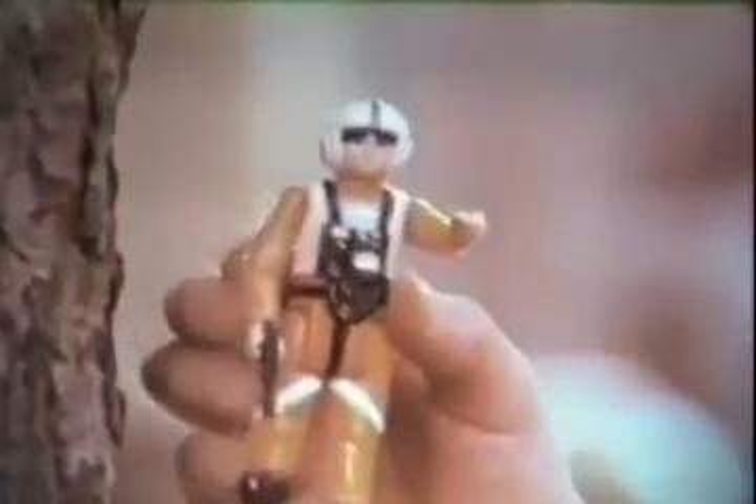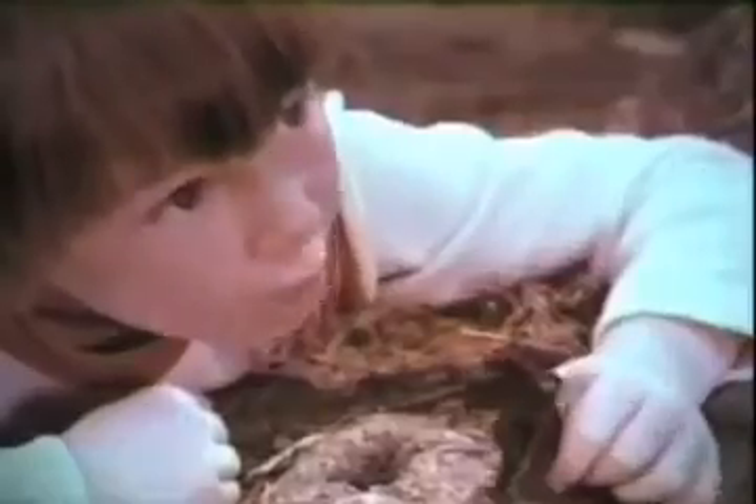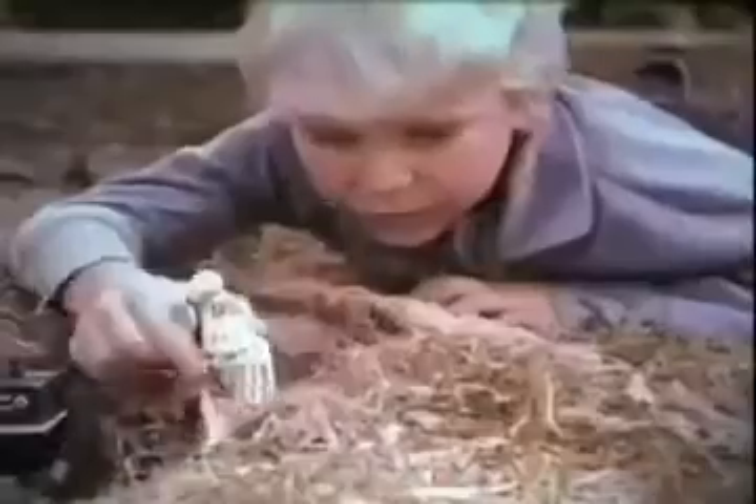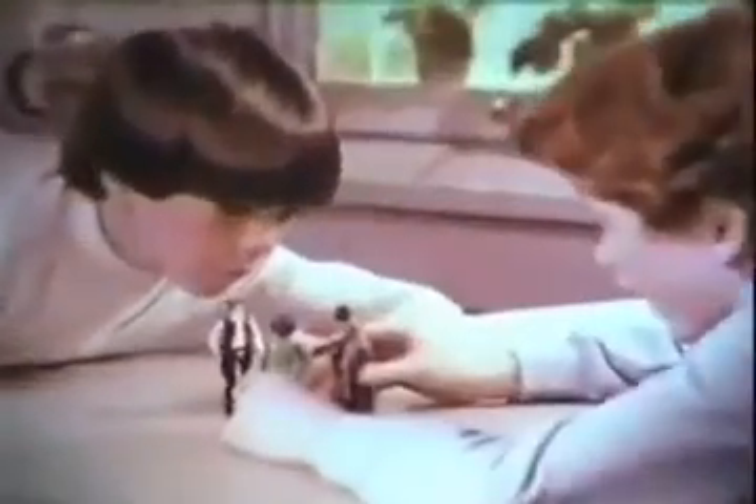The Luke Skywalker X-Wing Pilot from the Star Wars Action Figures Collection, each sold separately. I'm a Jawa — wanna buy a droid? It's R5-D4 and the Power Droid. And here's Greedo, Han Solo, and Walrus Man. It's Ben Kenobi and his lightsaber. Luke Skywalker X-Wing Pilot, R5-D4, Greedo, and other action figures sold separately from Kenner.